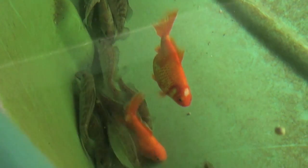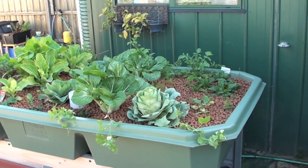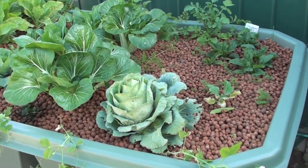The fish are growing really, really well. As you can see they're swimming around in there, not looking too bad. I do need to probably pull this cabbage out here — it's starting to go to seed.